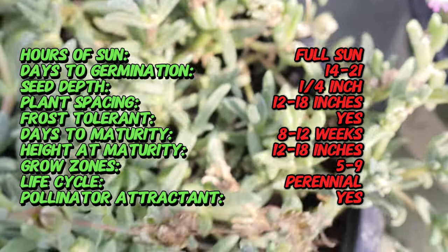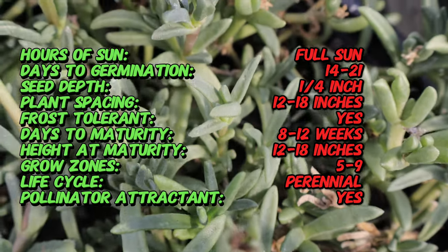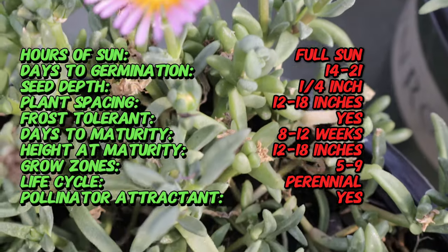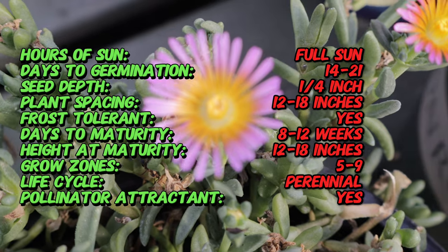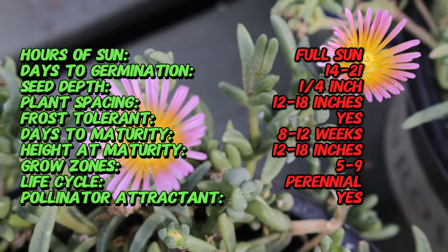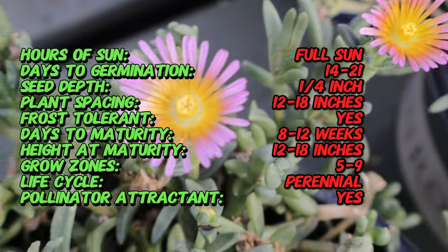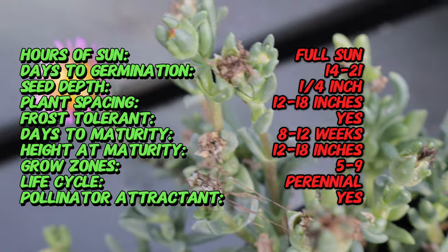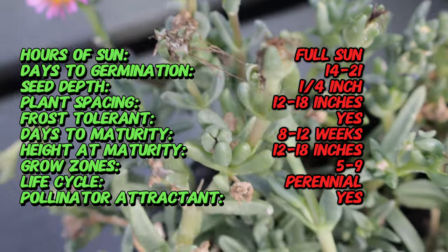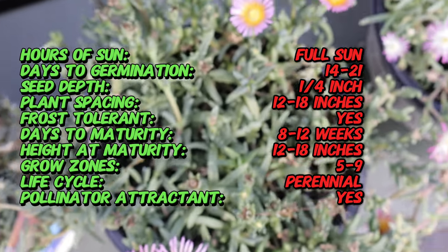Orange Glow is a low-growing spreading perennial that forms a dense mat of succulent foliage. It reaches a height of about two to four inches and spreads up to 12 inches wide. The plant is covered in small fleshy green leaves dotted with distinctive ice-like crystals. The bright orange flowers, which bloom from late spring to early fall, are star-shaped and provide a spectacular contrast to the foliage.